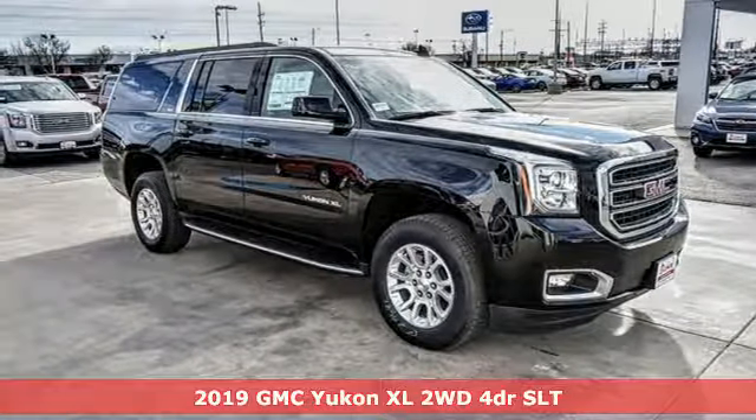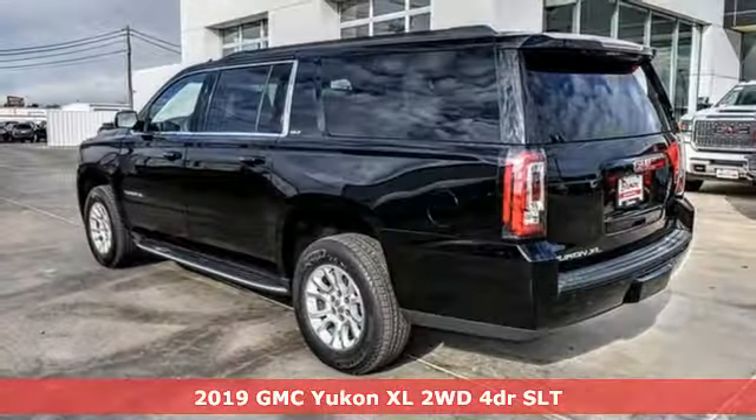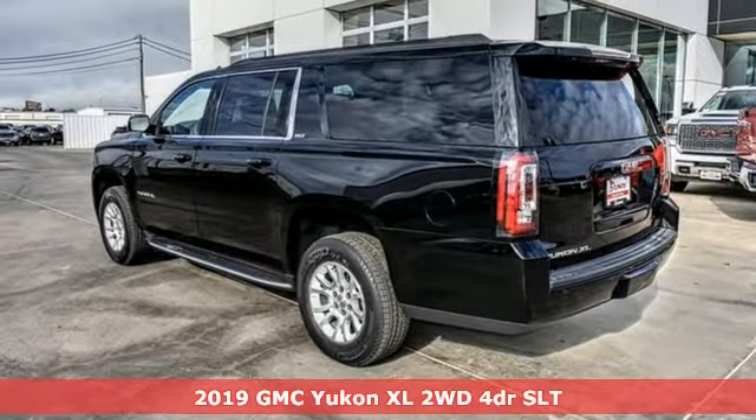Here's a new 2019 GMC Yukon XL. Smart capabilities, strong performance. GMC.